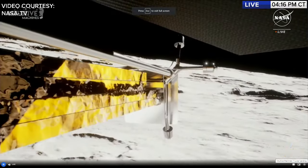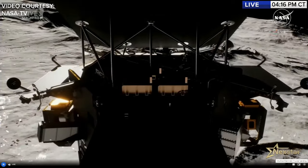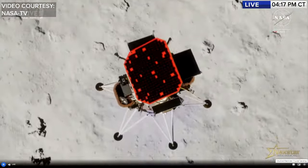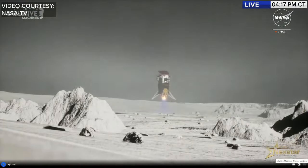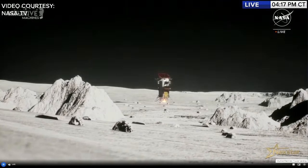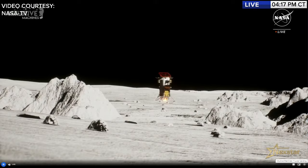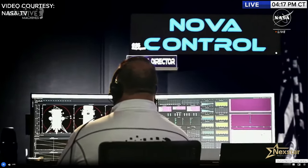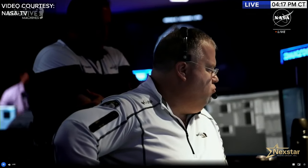The lander is using an inertial measurement unit, similar to a human inner ear, that senses rotation and acceleration. Flight controllers expect about a 15-second delay before confirming the ultimate milestone of softly landing on the surface of the moon. That is the longest 15 seconds you'll ever experience as you wait for the final light to turn green, indicating you've landed on the moon.